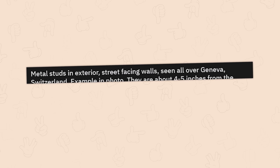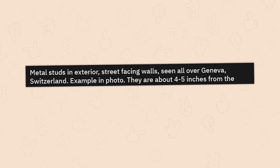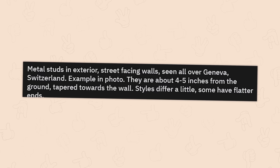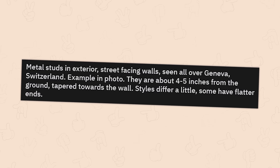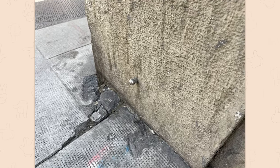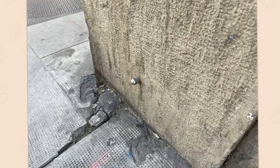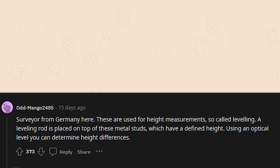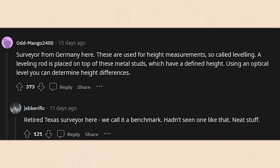Metal studs in exterior street-facing walls seen all over Geneva, Switzerland — about four to five centimeters sticking out toward the wall. Maybe for reinforcement, like the end of a bar. A surveyor from Germany explained: these are used for height measurements, so-called leveling. A leveling rod is placed on top of these metal studs which have a defined height. Using an optical level, you can determine height differences. A retired Texas surveyor confirmed: we call it a benchmark. I would have never thought of that unless I'd seen a bunch of them all around the same height.